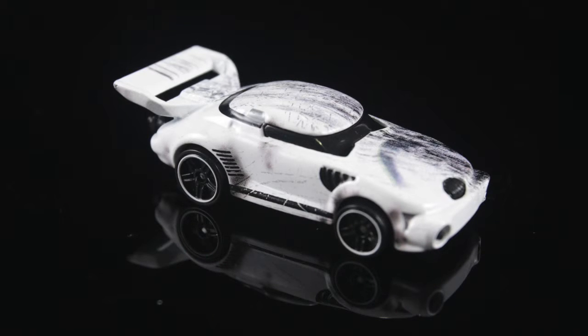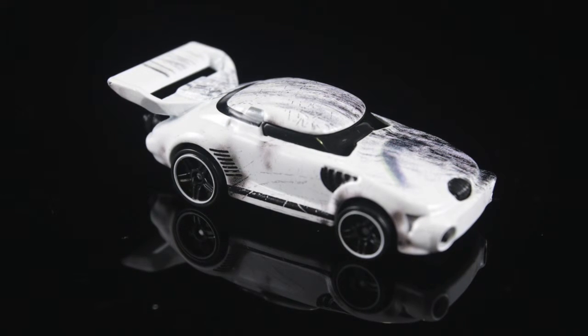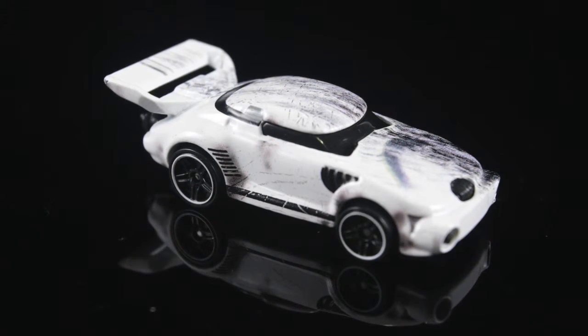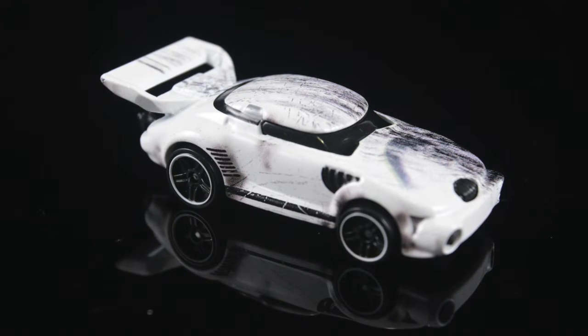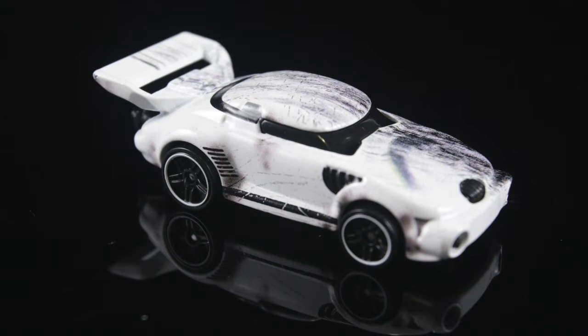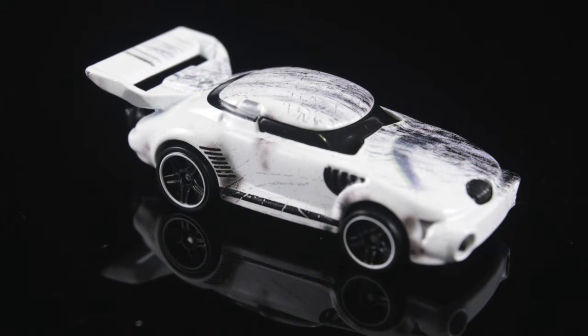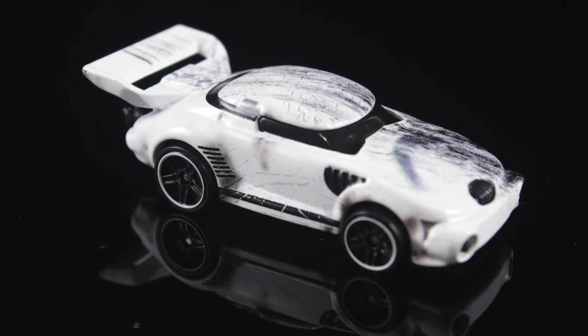The last vehicle in the pack is the exclusive Battle Damage Stormtrooper. To me, I feel like this is the weakest of the pack in terms of design. Maybe if they exaggerated the helmet a little bit more it would have been better. Don't get me wrong, I do see a Stormtrooper when I see this, but I think it just could have been done a little bit better. I mean, it could just pass for any other black and white sports car I've ever seen. Just saying.